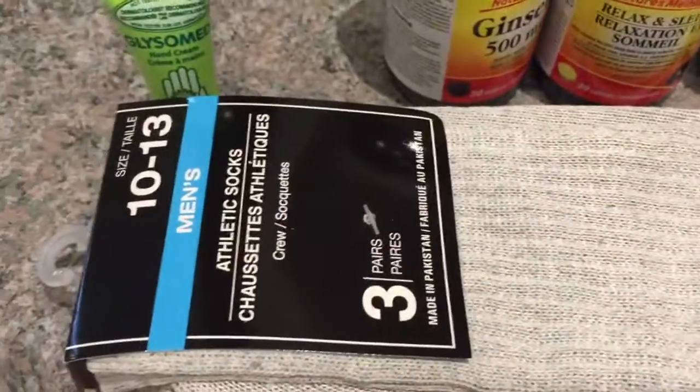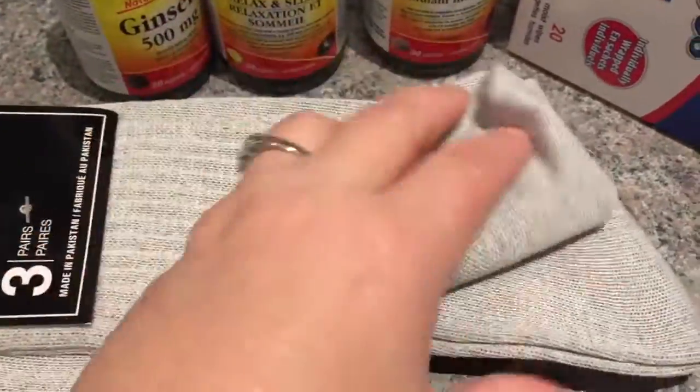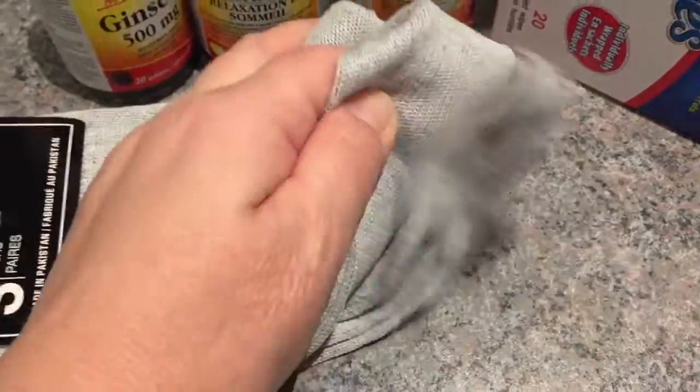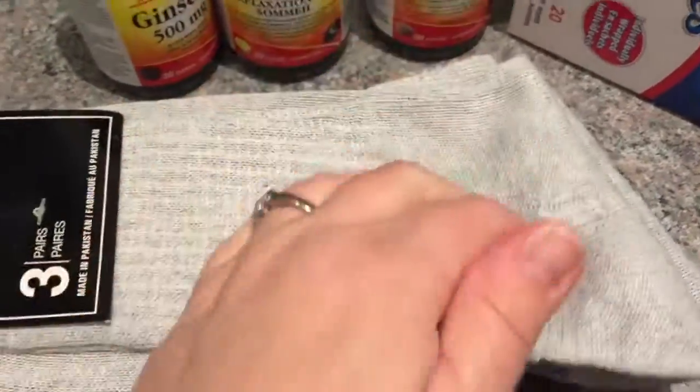A package of men's socks — there are three pairs in here, they're for my son. They're very thin, I know they're not the best quality, but they do fine in a pinch.